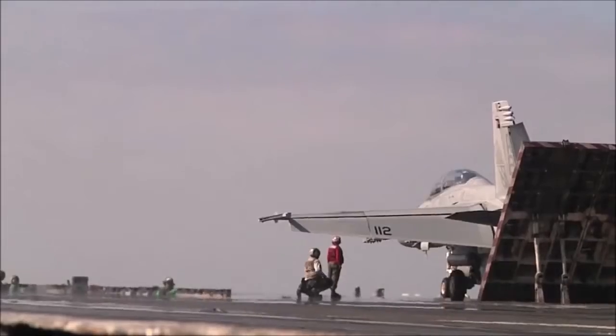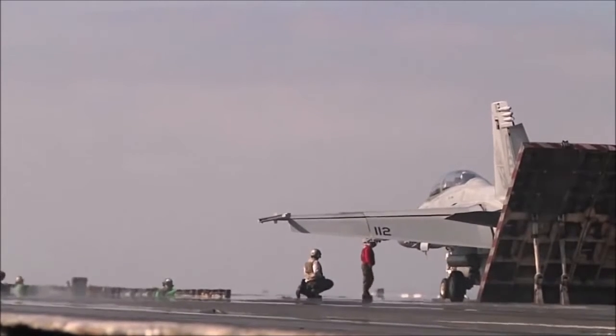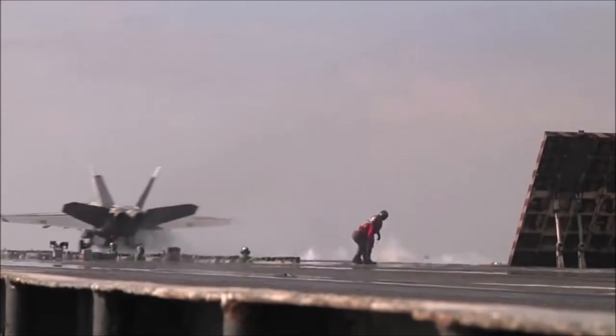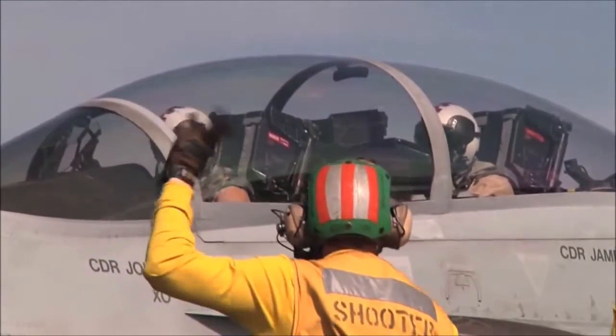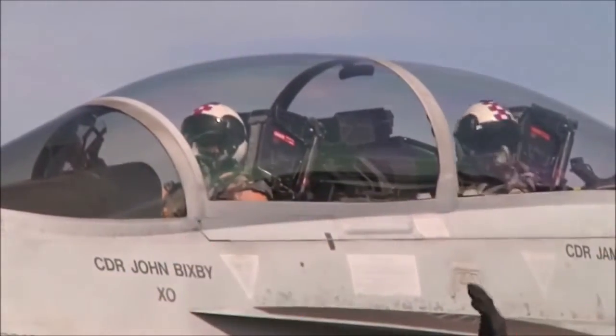We're on the flight deck of the nuclear-powered carrier Enterprise in the Mid-South Pacific. We're here reporting on the simulation of a full nuclear attack, and to watch the Big E demonstrate its ability to overcome the effects of such an attack and to fight back. The jets have been taking off for what seems like a half hour at a rate of one about every 15 seconds.